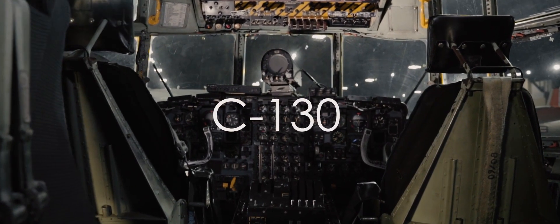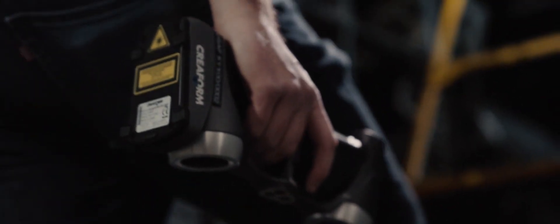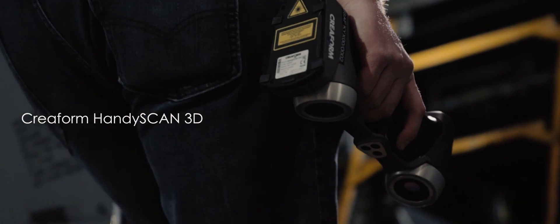Our engineers will go out into the field at the Air Logistics Center where the planes are being repaired. They typically bring their Creaform HandyScan and scan the parts that are damaged.